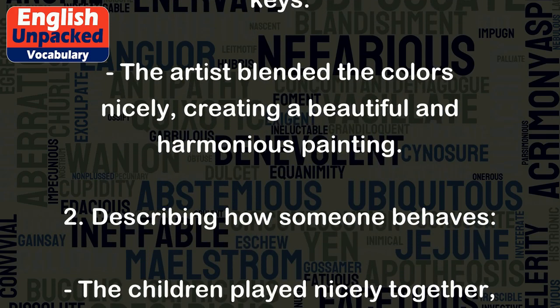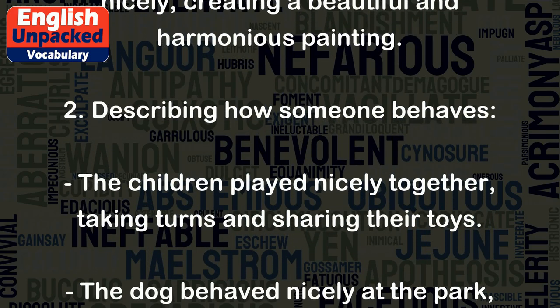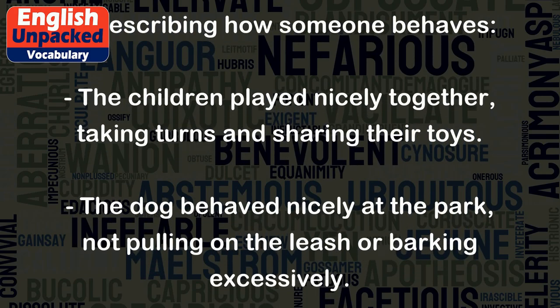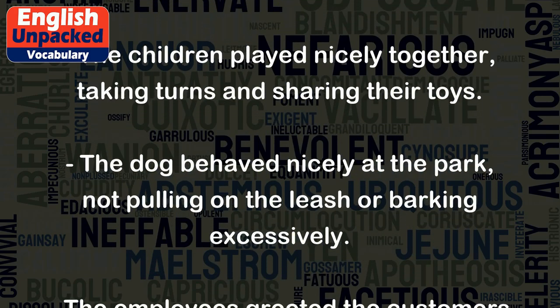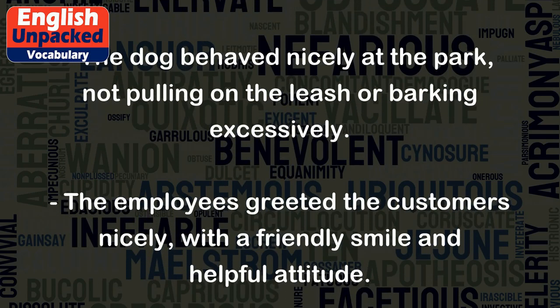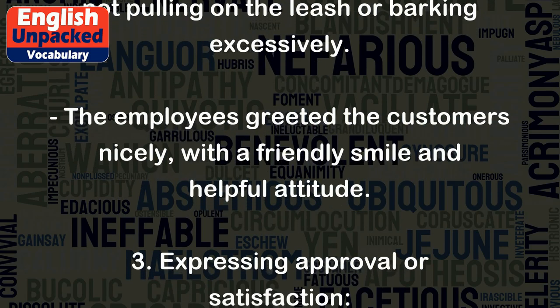2. Describing how someone behaves: The children played nicely together, taking turns and sharing their toys. The dog behaved nicely at the park, not pulling on the leash or barking excessively. The employees greeted the customers nicely, with a friendly smile and helpful attitude.